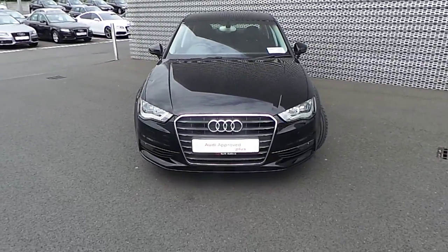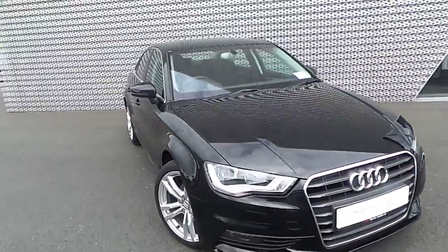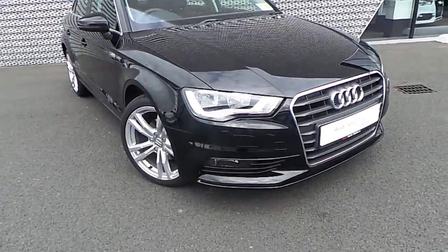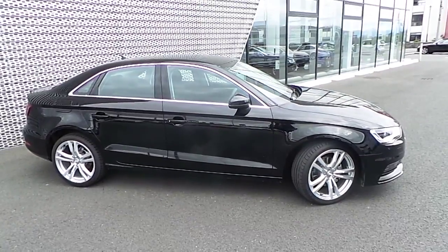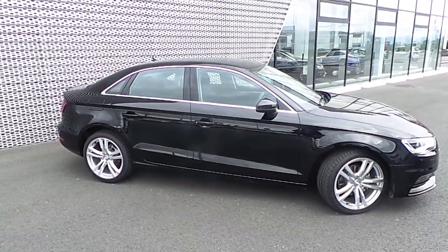At the front of the vehicle we have your traditional single frame Audi grille and badge. The vehicle is equipped with a headlight cleaning device and front fog lights, 18-inch twin-spoke alloy wheels, and the windows are finished with chrome surrounds.